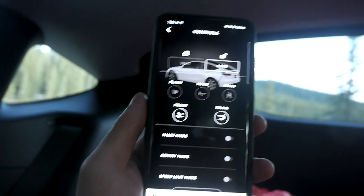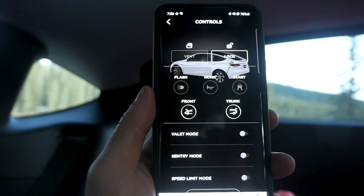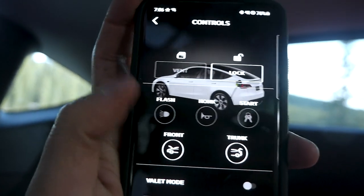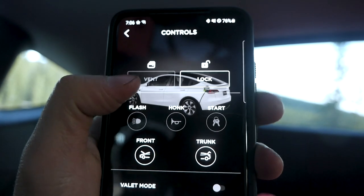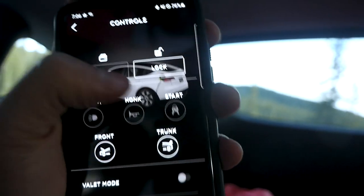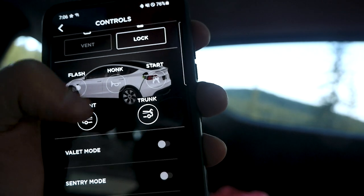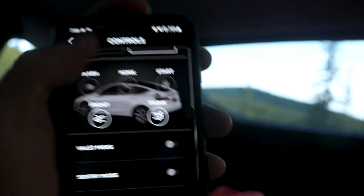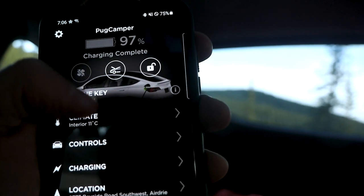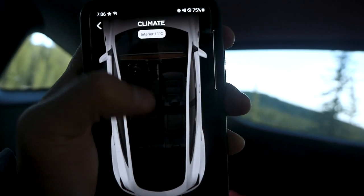While we're waiting, let me show you this real quick. Right now we're in the backcountry where there's no reception at all. If you look over here, you'll see that the vents, flash, honk, start — they're not working. You can still lock and unlock your car and open the frunk and trunk, but that's about it. You can't control your climate from the app either — you have to do it in the car.